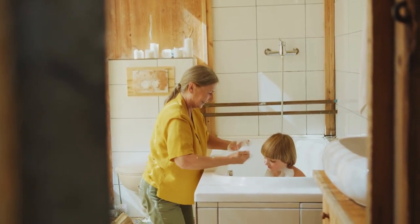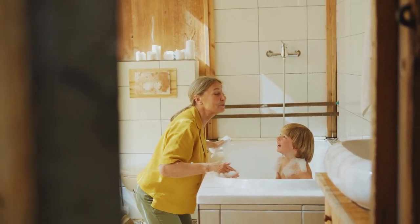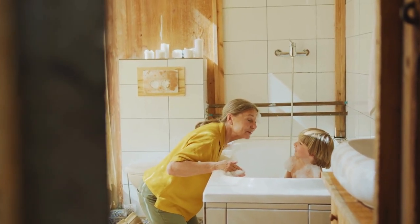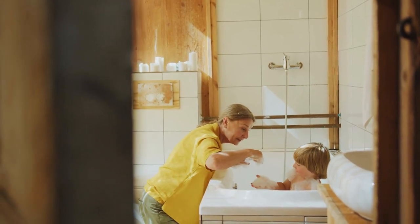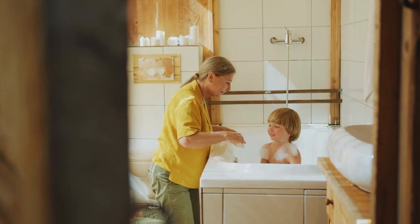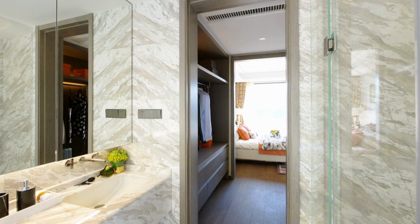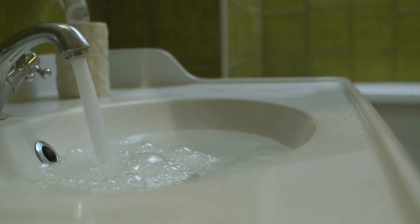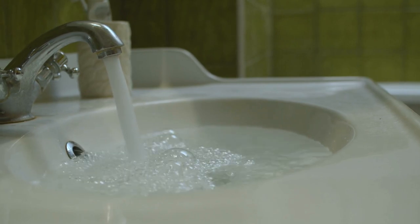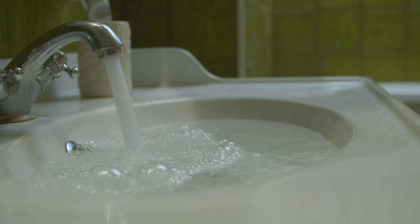Bathroom fixtures and accessories play a crucial role in both the functionality and aesthetics of a small bathroom. When designing a small bathroom, it's important to select fixtures and accessories that maximize space while also complementing the overall style. Choose space-saving fixtures like a pedestal sink or a compact toilet, as these take up less space than traditional options. Choose fixtures with clean lines and simple designs to create an uncluttered look. Consider installing a walk-in shower with a glass door instead of a bathtub, as a glass shower door will make the bathroom appear larger and create a more open feel. Choose wall-mounted cabinets or shelves to maximize floor space, and if a vanity is necessary, select one with built-in storage or opt for a pedestal sink with a nearby storage unit.